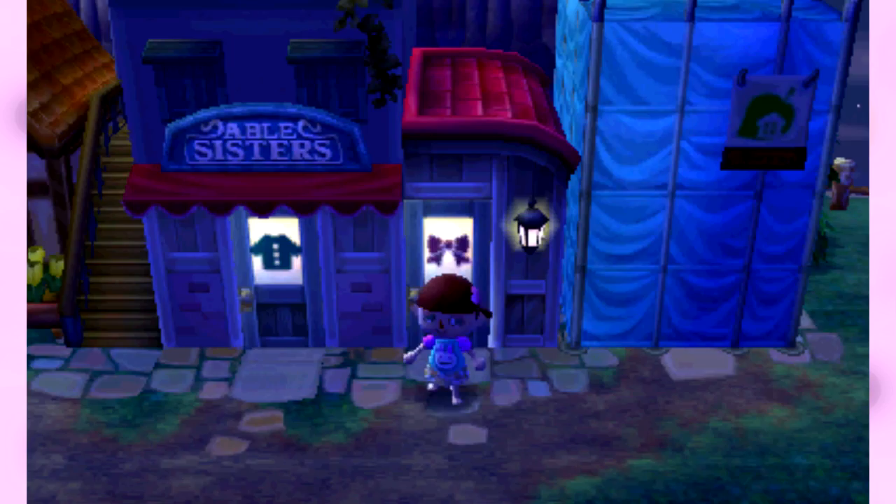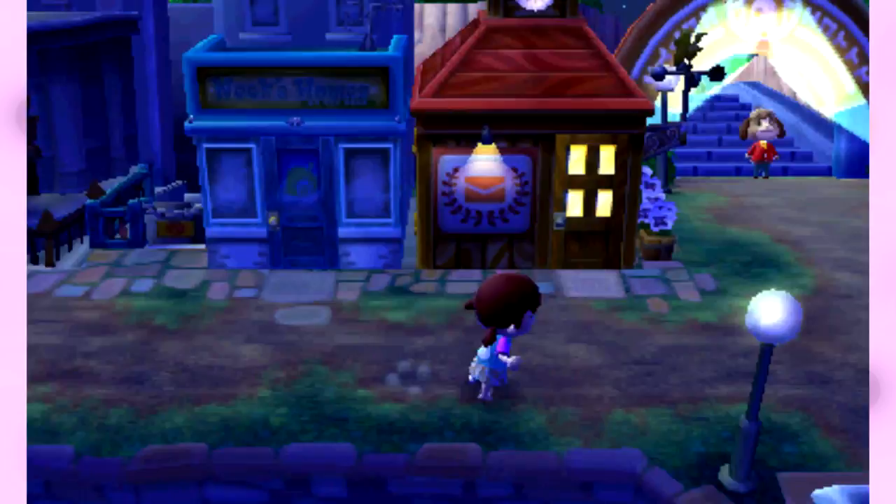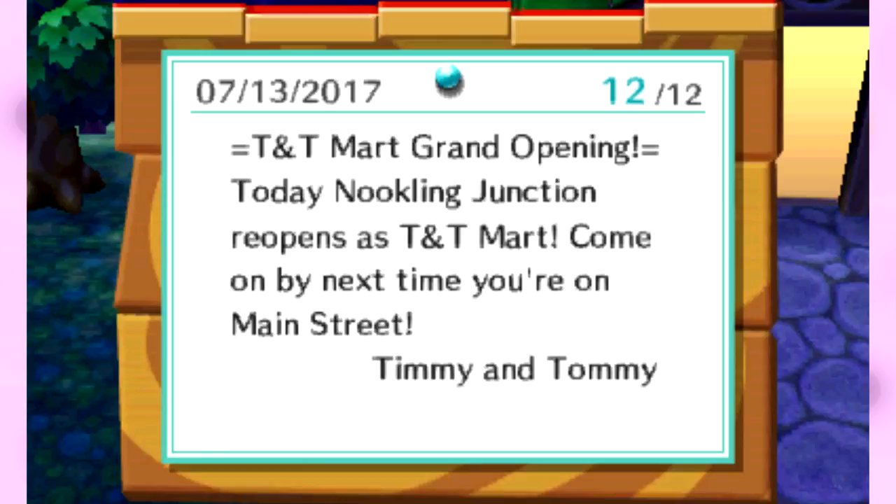Good thing we caught Nook's Homes before it closed. I didn't realize it was that close to eight o'clock — everything's closing. So first of all, on the board, I already read these announcements but I'll show them to you guys. TNT Mart grand opening — yay! So it basically announces whenever there's a grand opening to something on main street. And fundraising notice — I put in another public works project, I put in for a third bridge, and that is down on this corner.